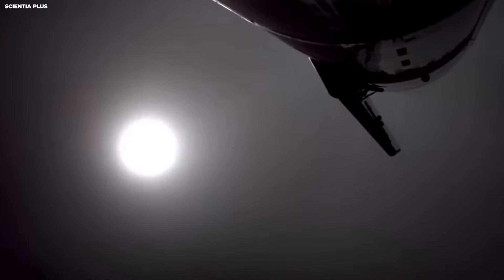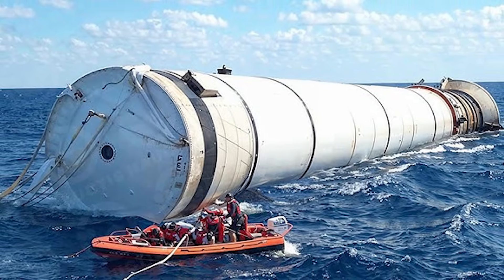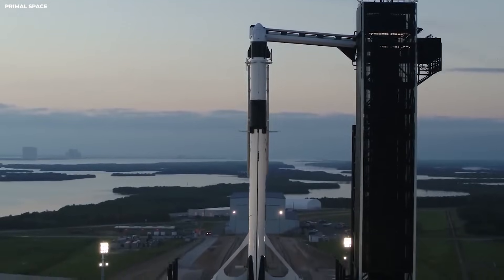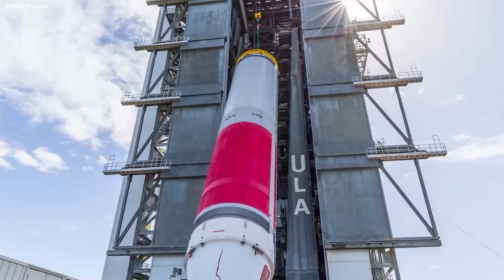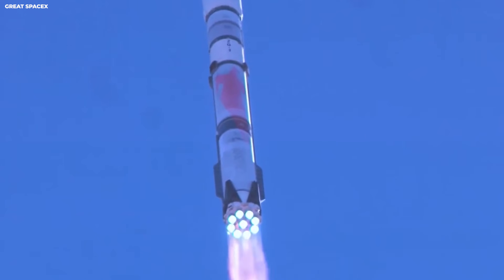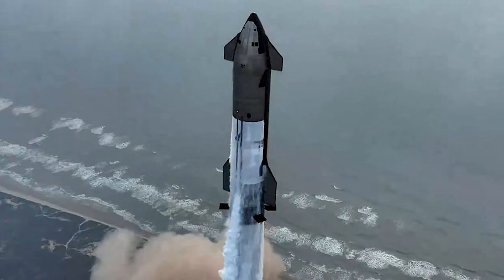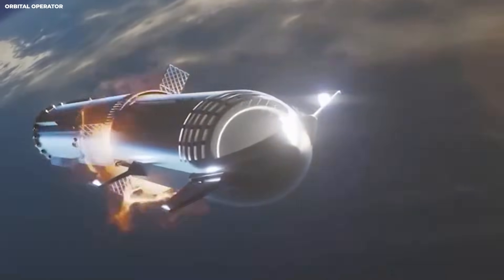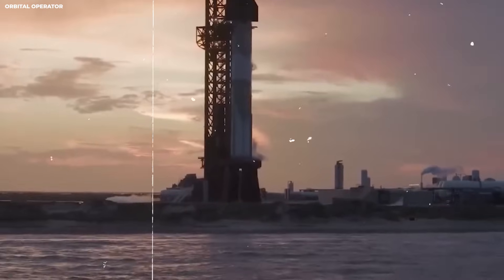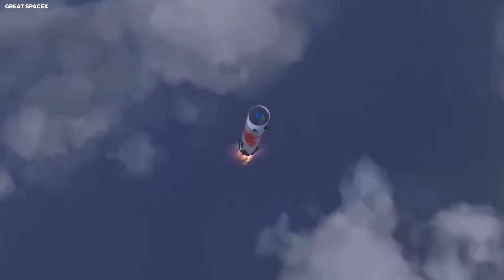The booster can land softly on water without exploding because the engines slow it to zero — it just tips over and floats. This allows them to fish parts out of the water to see how they handled the heat. Heat is a big problem: when a rocket comes back from space moving very fast, it hits the air like a wall, creating friction that can reach 3,000 degrees — hot enough to melt steel. To protect the rocket, they use heat shield tiles — black ceramic bricks made of a special material that does not let heat through. There are about 18,000 tiles on Starship, each a slightly different shape, like a giant jigsaw puzzle. If tiles fall off, the metal underneath can melt. SpaceX is now using better ways to hold the tiles on and making the metal skin thicker in some spots.